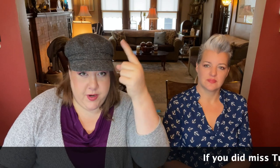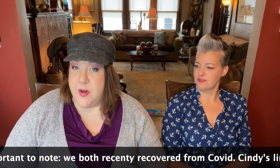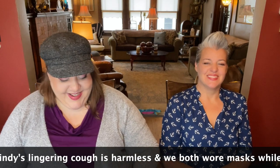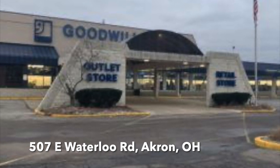Hey everyone, it's Amy, owner and curator of Yo So Boho. I'm here with my sister - she's back. She was here on Tuesday; we went to the bins. If you missed that video we'll link it, but watch this one first because we're at the retail side of the Goodwill in Akron. We had a good time and found some great stuff, so let's go shopping. We're at 507 East Waterloo Road.